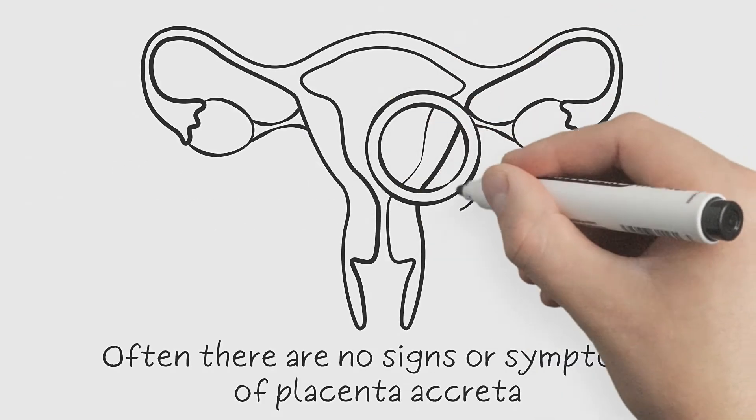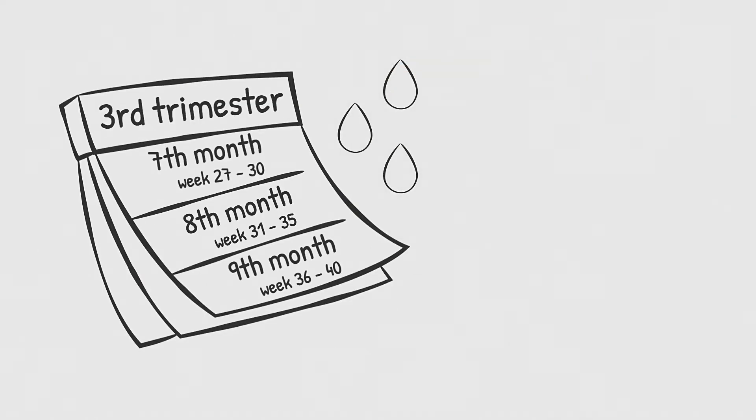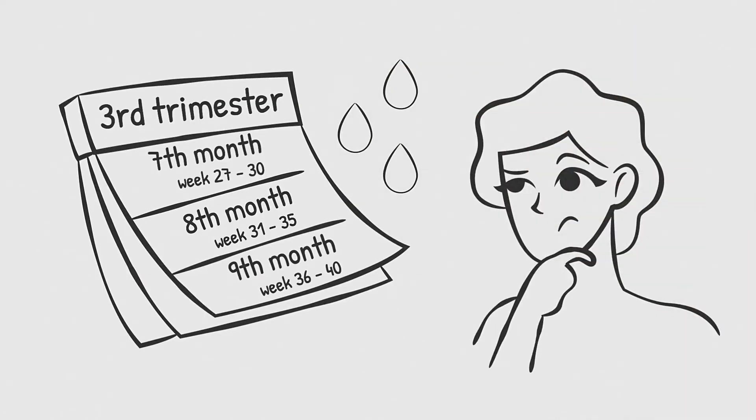Often, there are no signs or symptoms of placenta accreta. Sometimes, bright red vaginal bleeding during the third trimester could be a sign that something is wrong with the placenta.